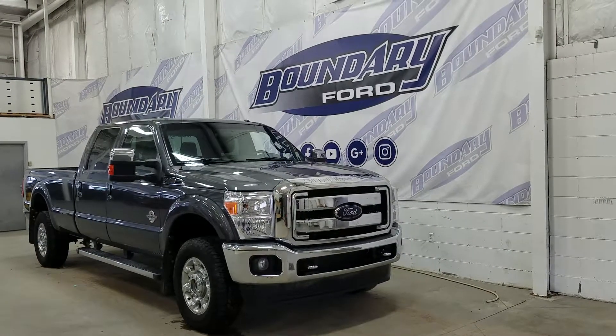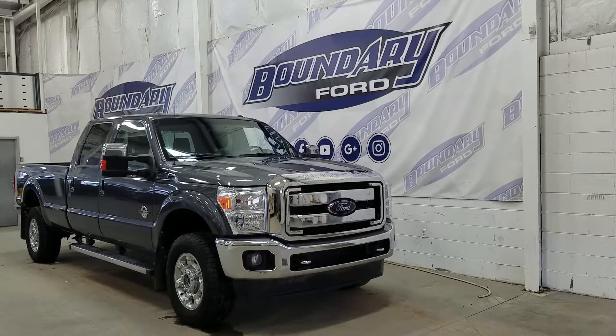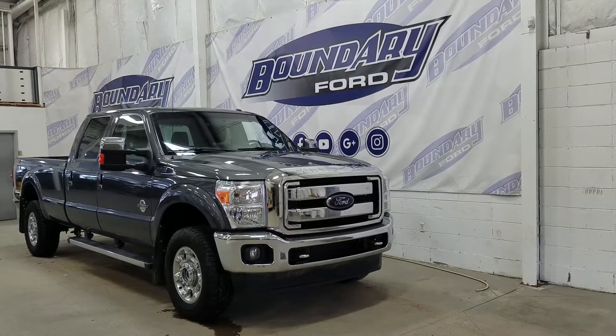Welcome to Boundary Ford, located at 2502 50th Avenue in the Lloydminster border city. Today we're checking out this beautiful pre-owned 2015 Ford Super Duty F-350 Lariat.